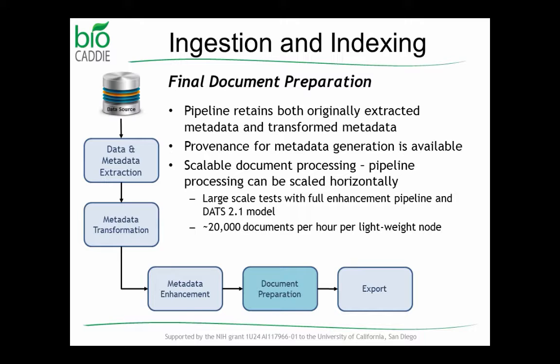In terms of this new pipeline that includes all the enhancements, on a very lightweight processing node we're processing about 20,000 documents an hour — and that's only on one node. We've tested out to eight nodes and the scale-up is pretty linear because this is based on a message-passing architecture. As soon as a new node comes in, it asks if there are documents to process, picks up the next batch, and does the processing. We can scale this up fairly easily just by adding new nodes to the processing pipeline.